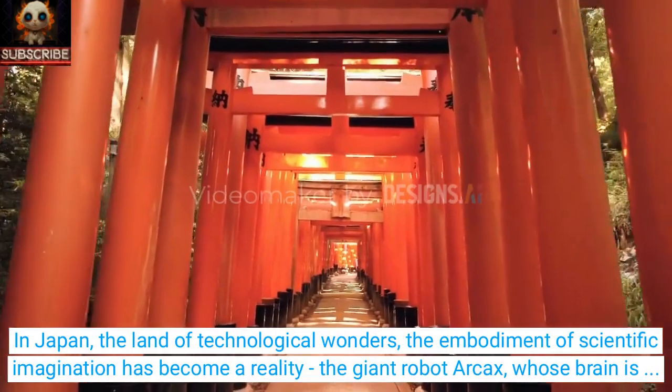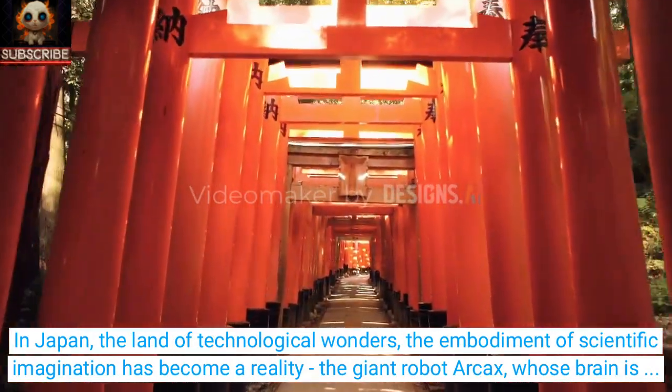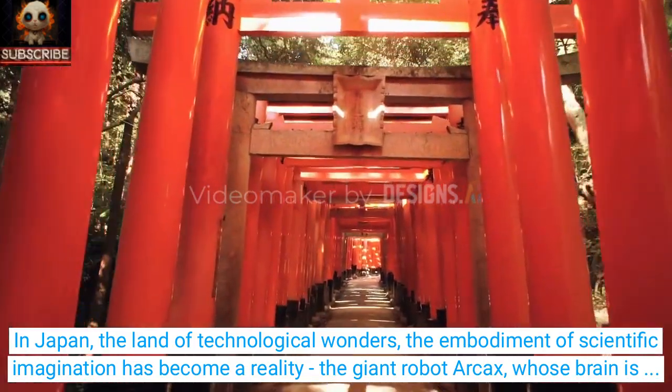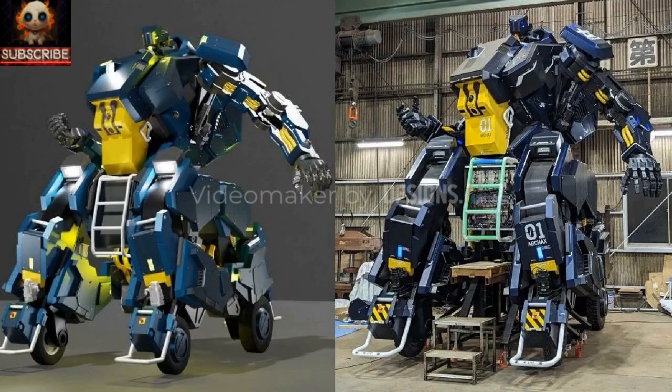In Japan, the land of technological wonders, the embodiment of scientific imagination has become a reality: the giant robot Arcax, whose brain is powered by the human mind. Developed by the Japanese company Sabama, this functioning prototype of the enormous robot Arcax leaves a lasting impression on the imagination.